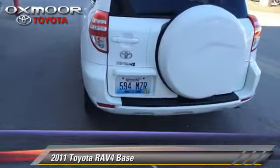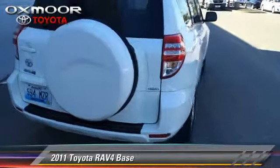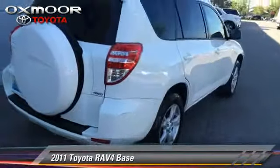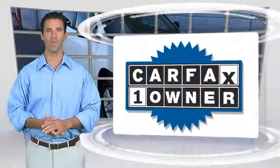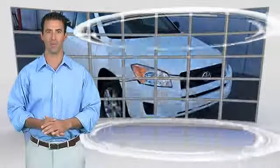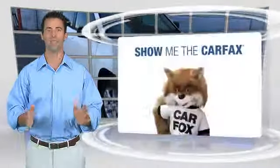Give us a call to schedule your test drive today. This is a one-owner vehicle with the Carfax Vehicle History Report. Be sure to find a complimentary copy of this report online, or contact the dealership.